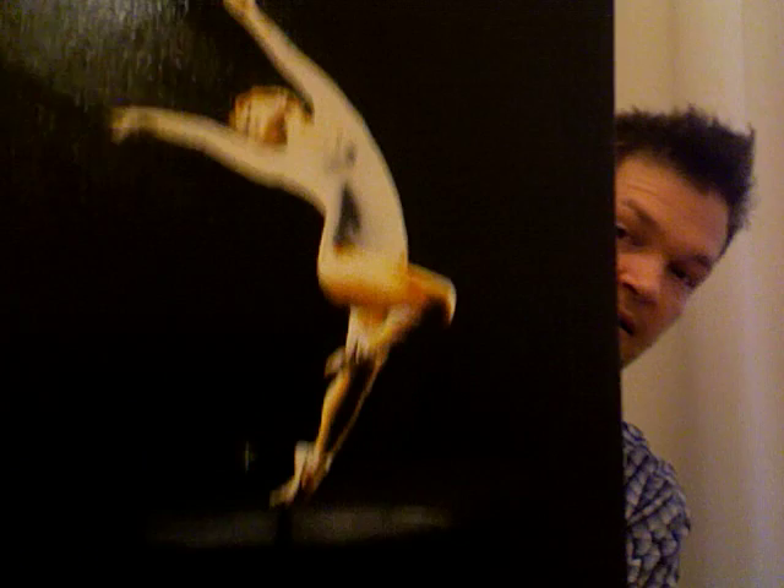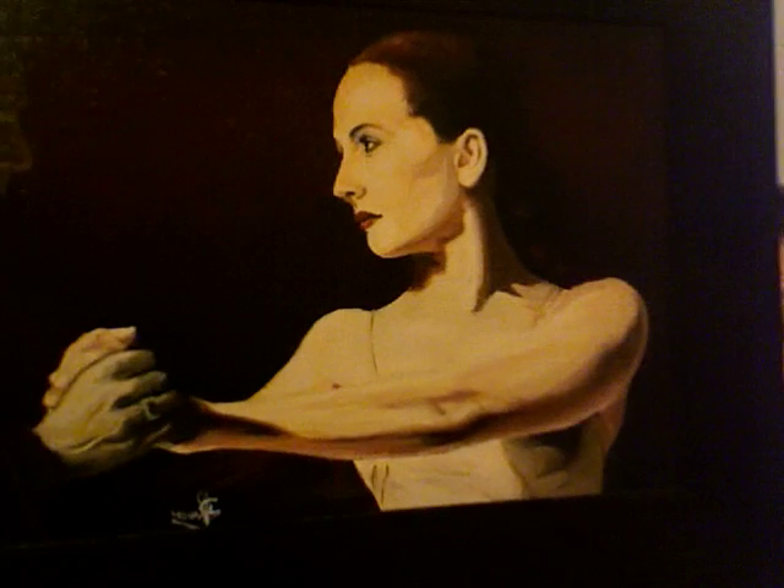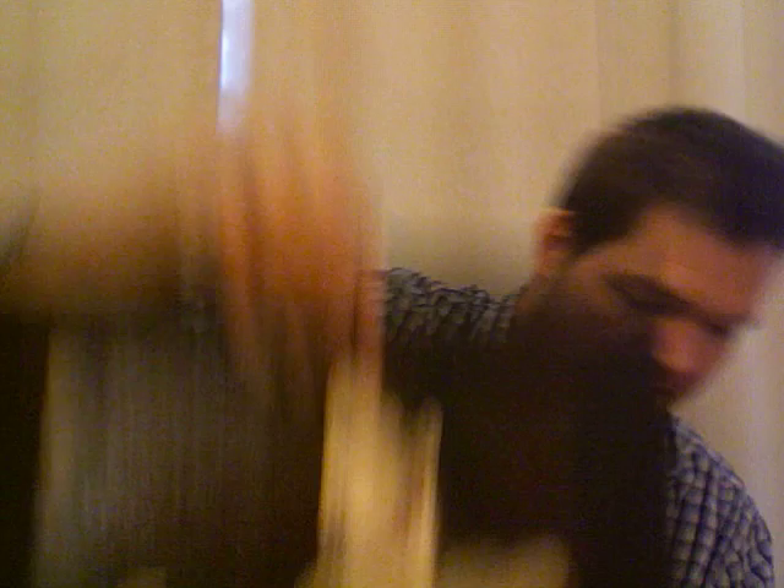And some dance paintings. So this is a ballet dancer. This is a flamenco dancer. This is a couple doing the tango. And this is another ballet dancer in the spotlight.